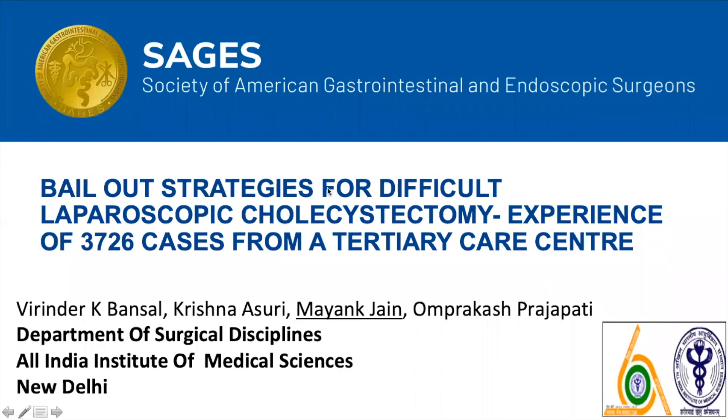Greetings from India. I will be presenting my paper on bailout strategies for difficult laparoscopic cholecystectomy technique, based on experience of 3726 cases from a tertiary care centre.